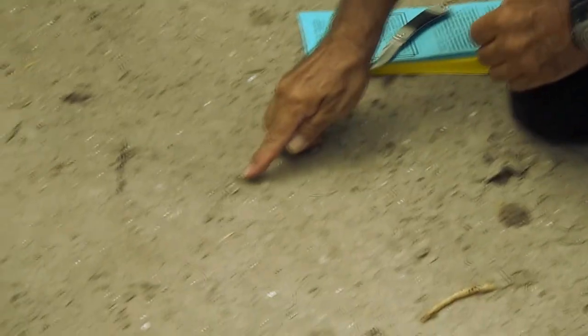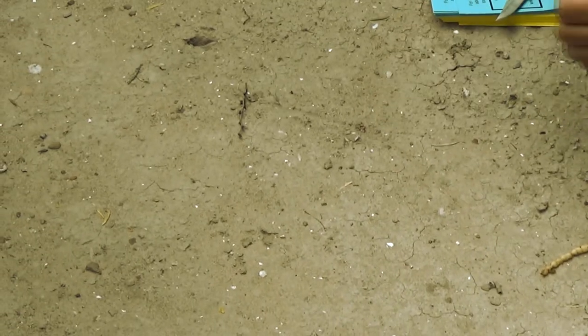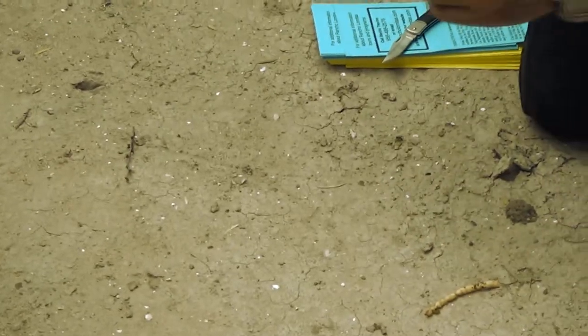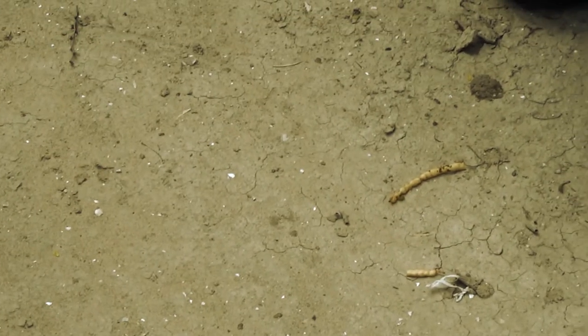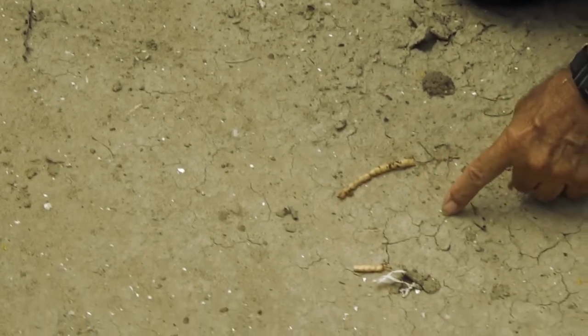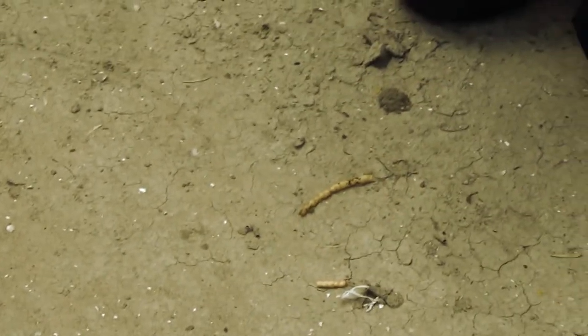That's a trapdoor spider — that's probably a little baby right there. It's a tunnel and it's lined up really beautifully, and it has a trap door that opens and closes. There's a beetle coming through here; you can hear the vibration. It comes to the end of the trap door, and when it figures it's within range, it'll open up, come out, grab them, and sting them.